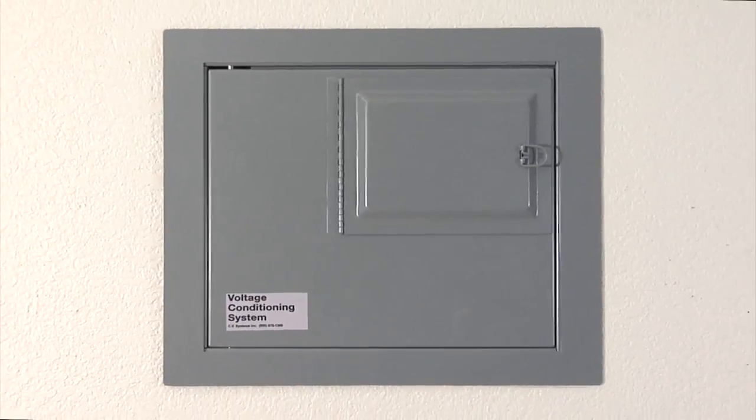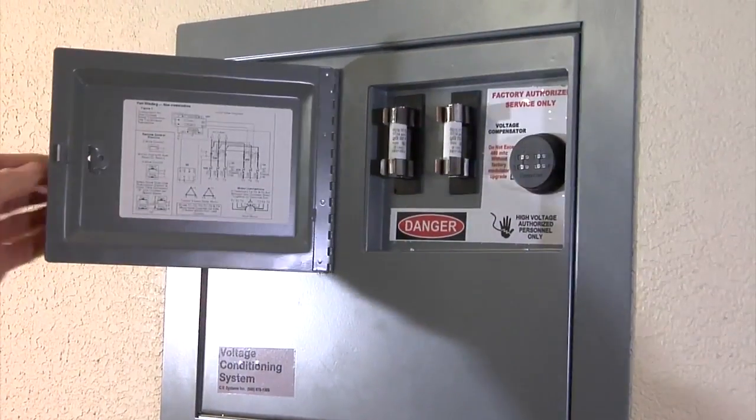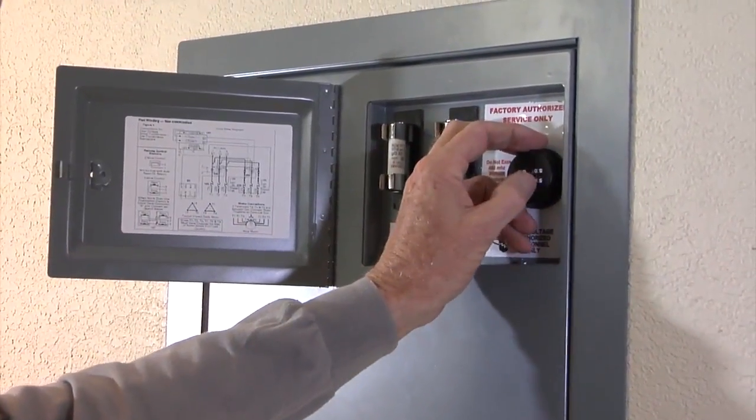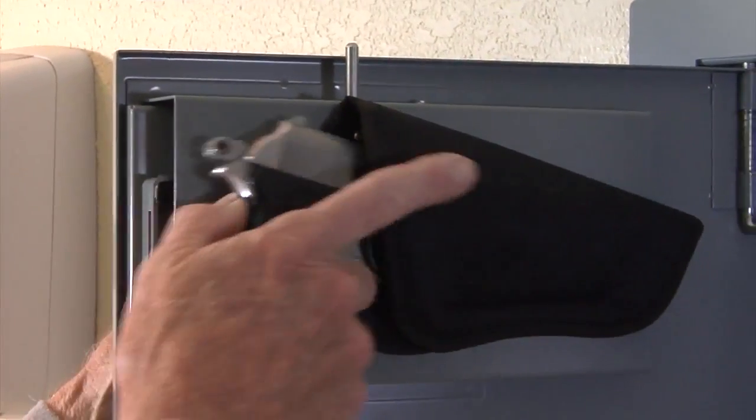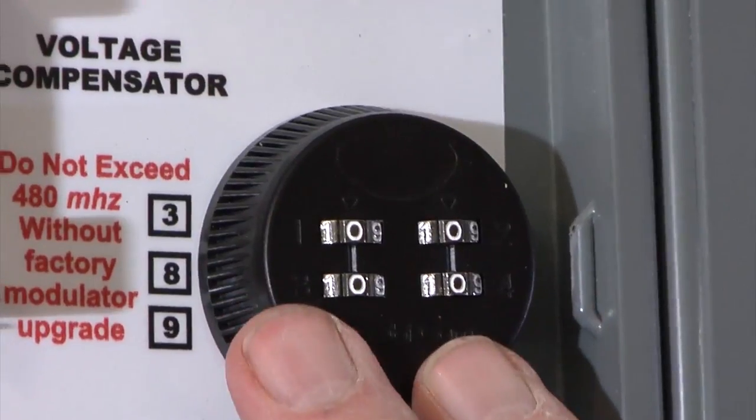We proudly introduce the secret safe, Red Herring. It is a covert wall safe that can be opened quickly and efficiently in a tense moment. The deceptive nature of the design allows secure storage of firearms and other valuables in plain sight without compromising the security of those valuables.